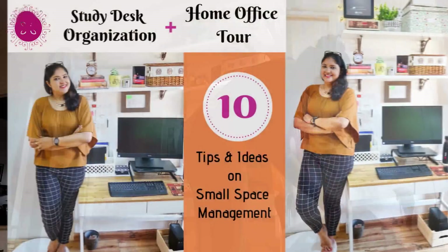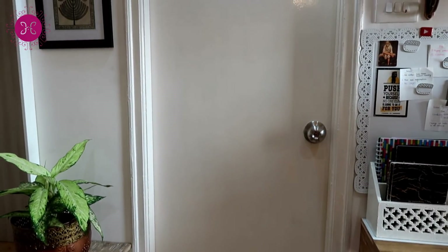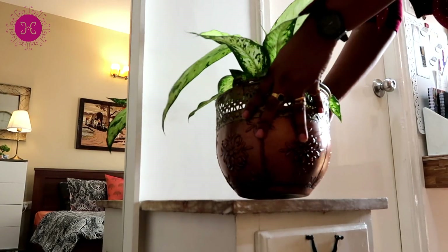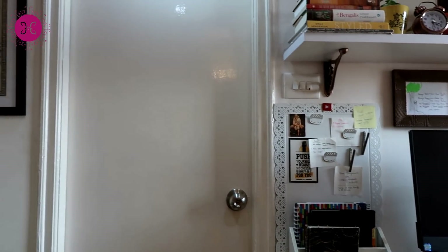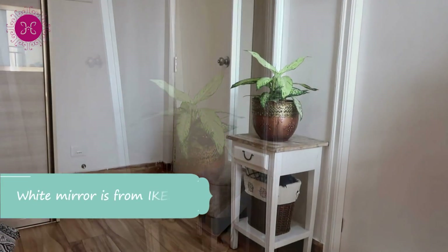This is my home office — I've already shared a complete tour and organization video. And this is the master bathroom; I've shared a total transformation of this space too. You will find all the links in the description box or the info button. Moving on to the left, this is a small wall so I was not able to put any solid storage here.